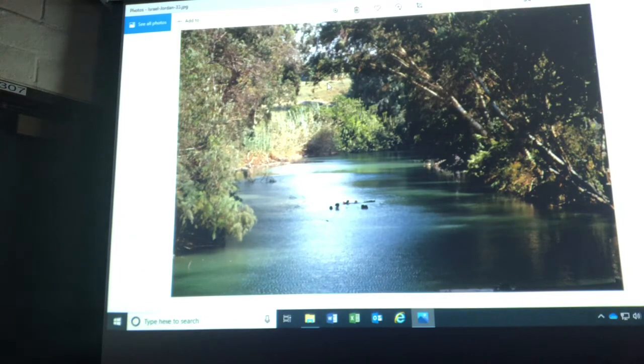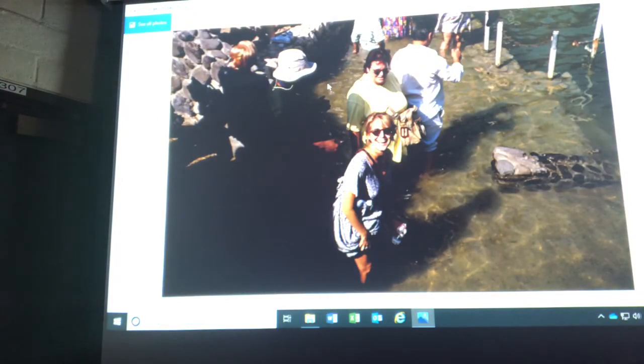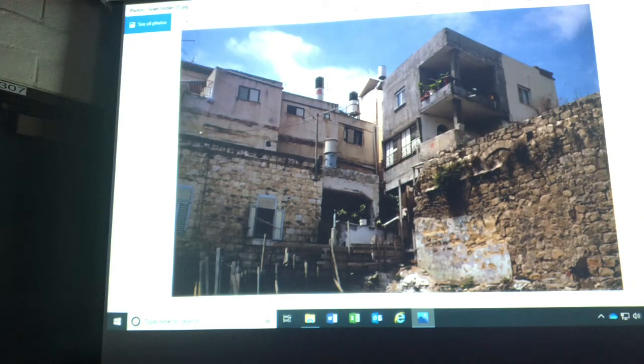This is the Jordan River — it connects the Sea of Galilee in the north, which is a freshwater lake, to the Dead Sea. On the tour, they talked about this possibly being the spot where Christians believe John the Baptist baptized Jesus, around 27 AD. My wife was there — she was raised Roman Catholic, so she got some water out of the Jordan River, had a priest bless it, and gave it to her Catholic relatives. This is a city called Nazareth, where Jesus may have grown up. Today it's a city of about 70,000 people.